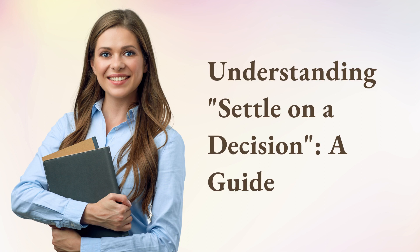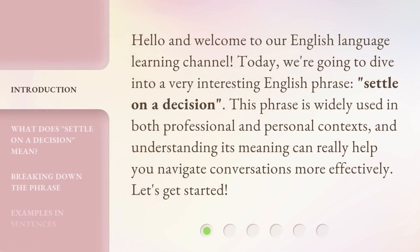Understanding: Settle on a Decision — a Guide. Hello and welcome to our English Language Learning Channel. Today, we're going to dive into a very interesting English phrase: Settle on a Decision. This phrase is widely used in both professional and personal contexts, and understanding its meaning can really help you navigate conversations more effectively. Let's get started.